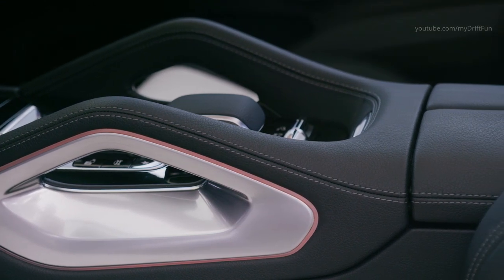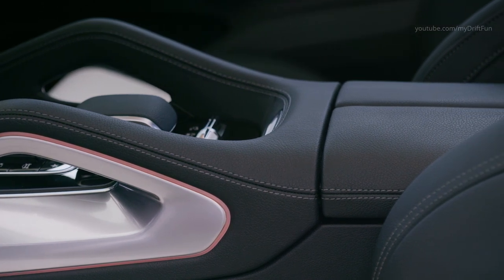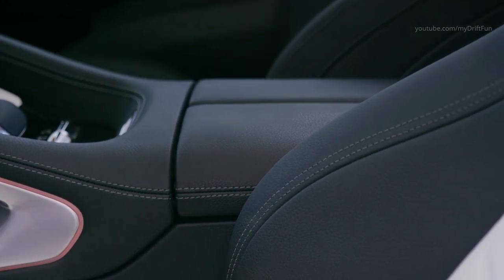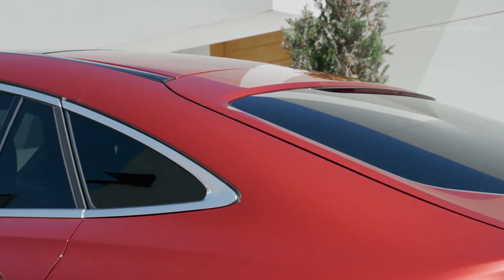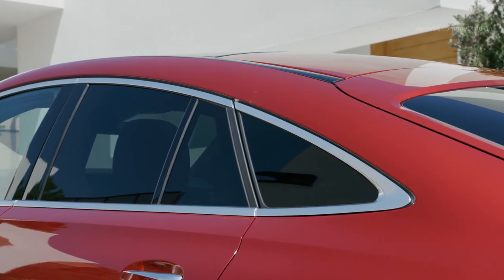All variants of the new GLE Coupe have a transfer case with an electronically controlled multi-plate clutch as standard, behind the 9G-Tronic automatic transmission. This allows a variable transfer of drive torque from 0 to 100% — torque on demand — between the axles. During cornering it can influence the yaw torque in a targeted manner towards over and understeering of the vehicle, and together with the shorter wheelbase it increases the agility of the new GLE Coupe.